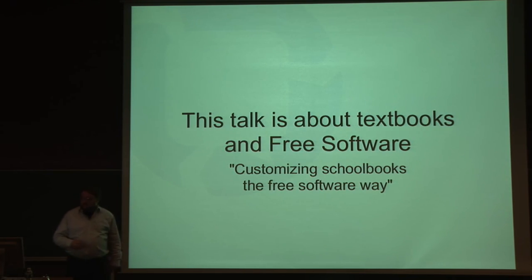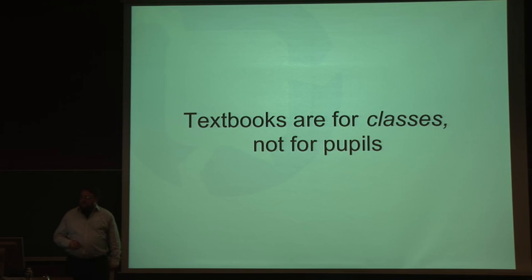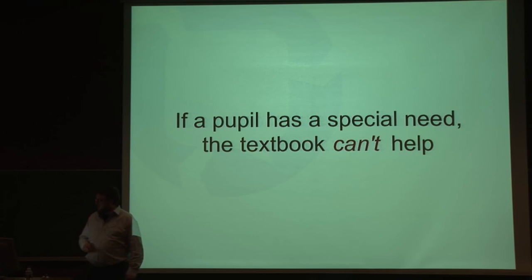It's about textbooks and free software — and with textbooks, we mean school books, if you're not familiar with that word. So what's the problem we're trying to solve? Let's start with the situation in classes. Textbooks are for classes, not pupils, which means if you have a special need of some kind, the school book will help you a little, but not all the way.